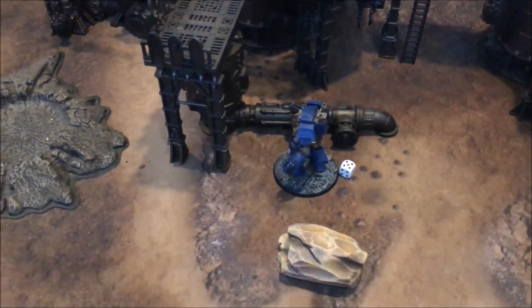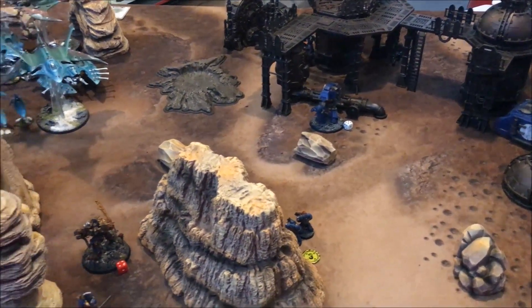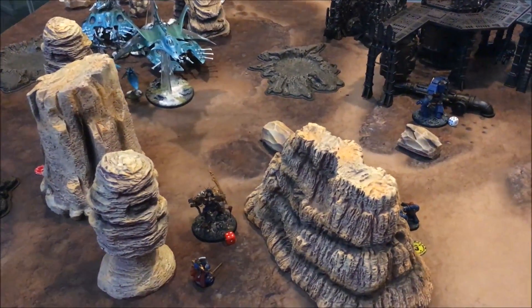In the Eldar assault phase the Fire Dragon stood no chance against the Contemptor Dreadnought and was killed easily. John scores another victory point with Secure Objective Two.